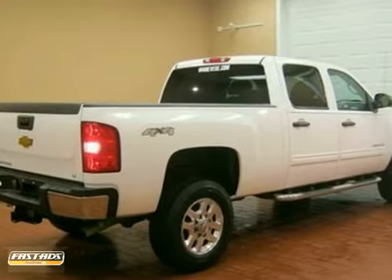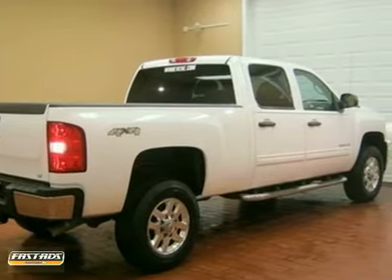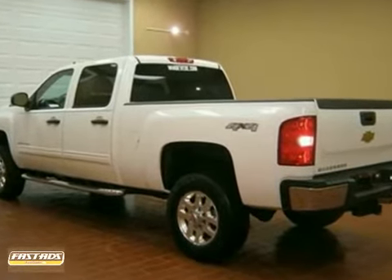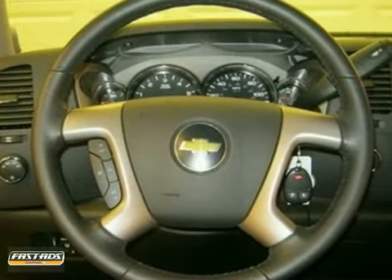While big on getting a lot of work done, it doesn't take long to get accustomed to the size of this Silverado HD. The overall driving experience is rather civilized,